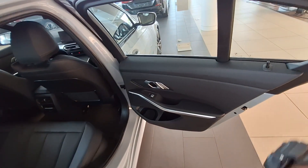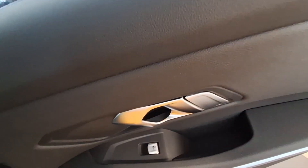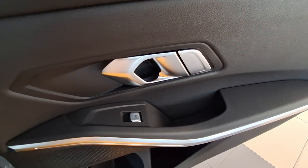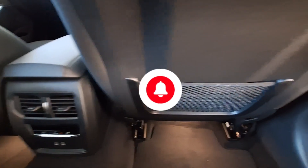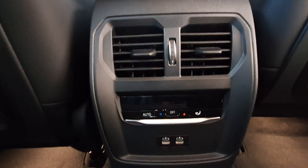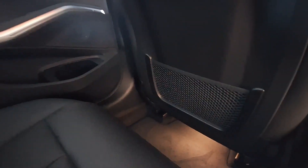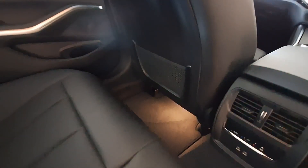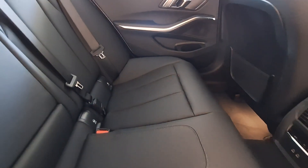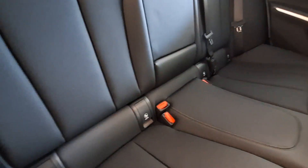Moving to the rear of the vehicle: the windows are electronically operated, and you can lock and unlock the door. There is a place to put a bottle or container, and a speaker. At the back you also get USB charging points and rear air vents that you can control yourself, so you don't have to rely on the driver to manage the airflow.